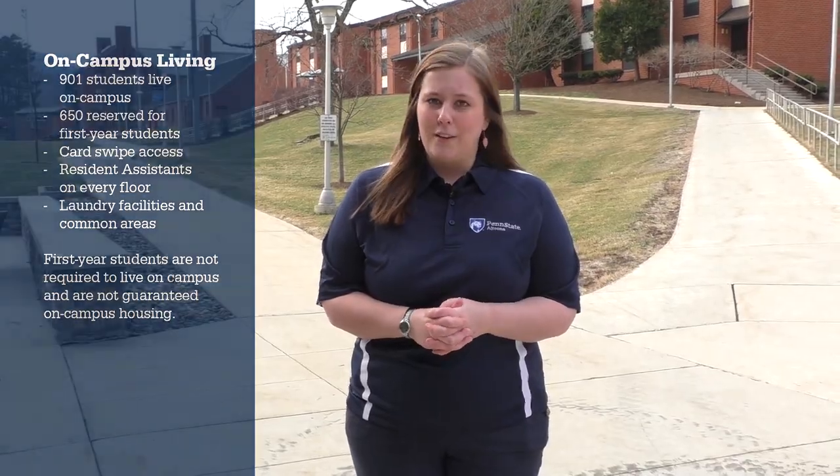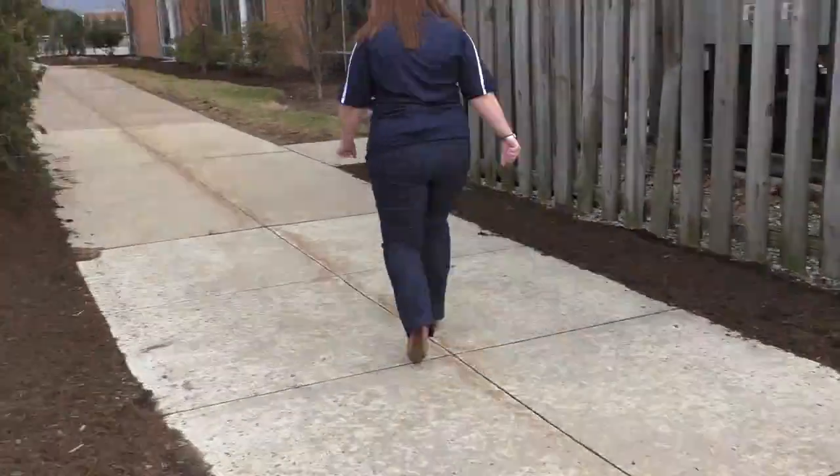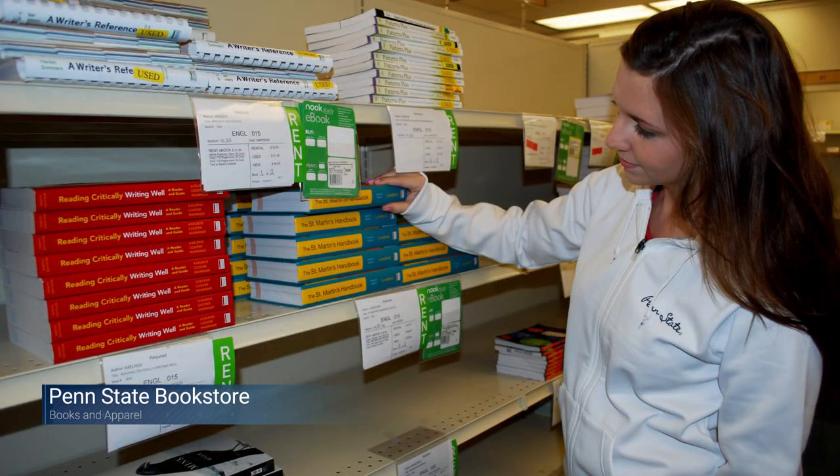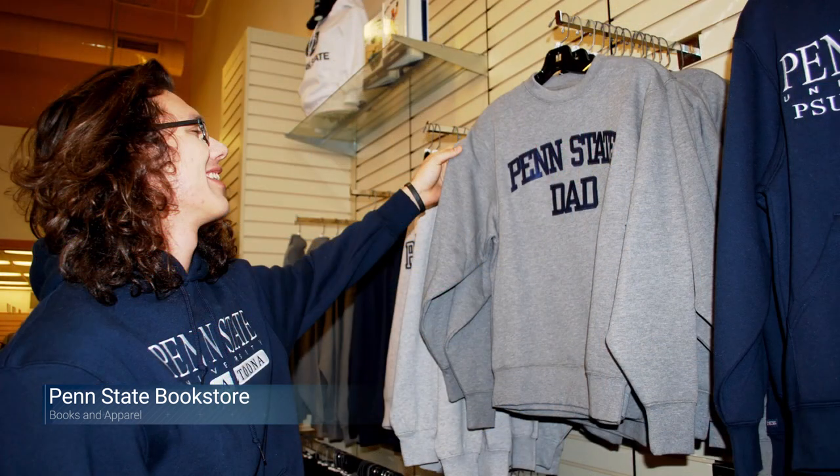This is our bookstore here on campus. This is where you can rent or buy textbooks for your classes, and they do offer price matching with Amazon, which is a really nice thing. They also have apparel in here that's great for families to buy so you can be Penn State proud.